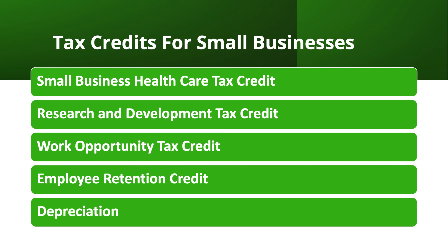Next we have the Research and Development Tax Credit. This credit is available to businesses that invest in research and development activities. The credit can be up to 20% of the expenses incurred for qualified R&D activities. There is a whole IRS publication on R&D — if you're looking to revolutionize an industry or create a product, I recommend looking more into that. It could honestly be its own course.